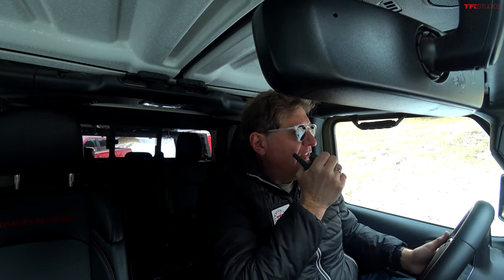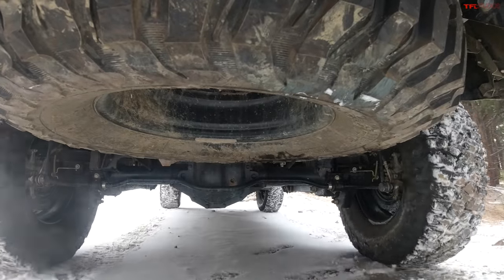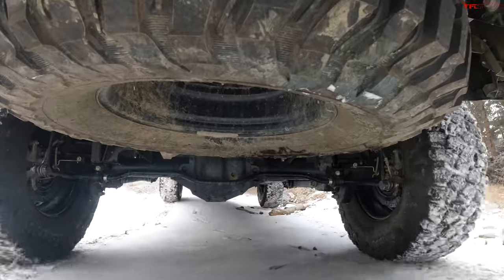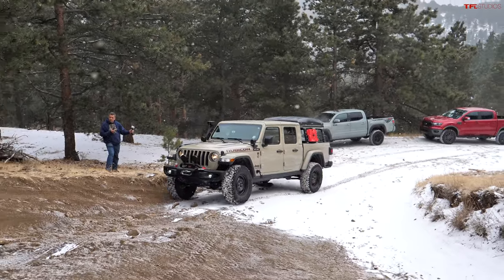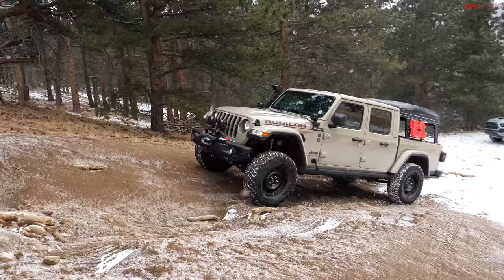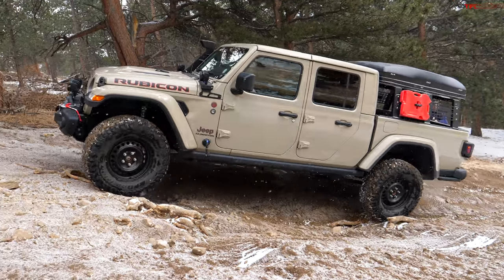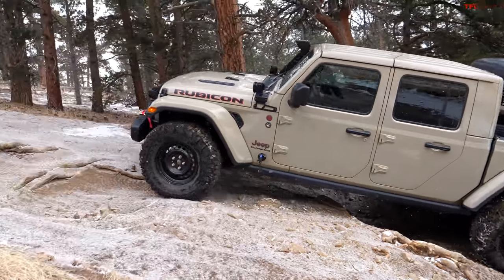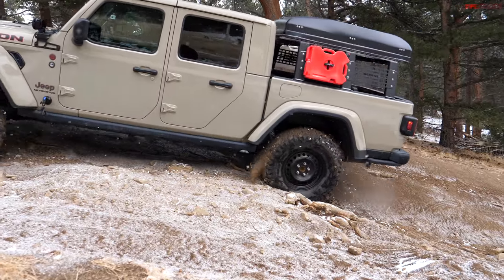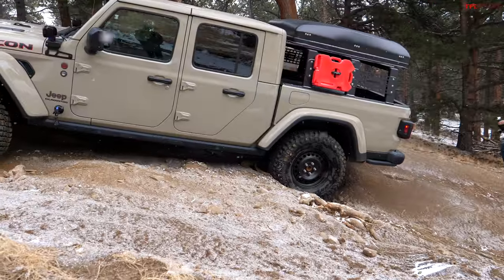I'm going to first take it slow, and then if that doesn't work I'll try it with a little momentum — first I'm just going to try to crawl over it. Going the hard way — a lot of ruts, a lot of difficulty. He can crawl very slowly. I want to hit the root; this is where a lot of vehicles get hung up, this is where big tires really help. Oh my god, this thing made it look easy! Wait — maybe not, I spoke too soon.